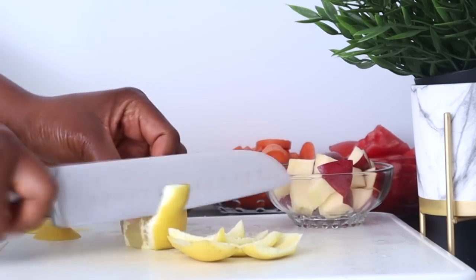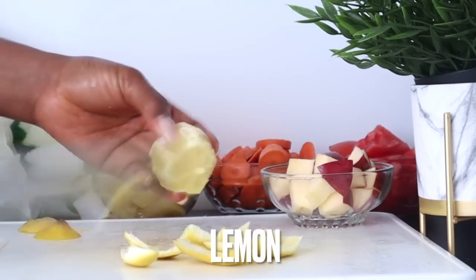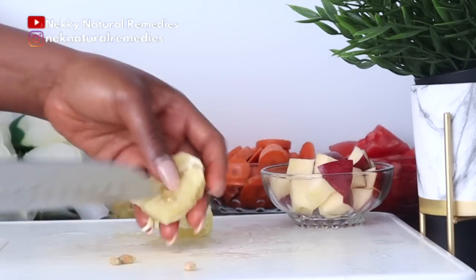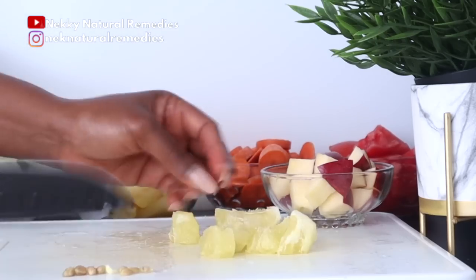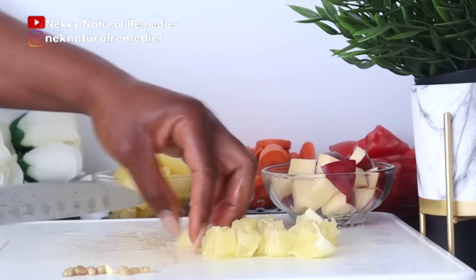The next ingredient is lemon, and I'm using one whole lemon. Peel it, cut it, and please don't forget to remove the seeds. After preparing all these wonderful and effective ingredients, the next thing you have to do is transfer everything to your blender.